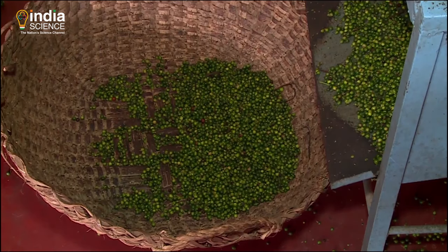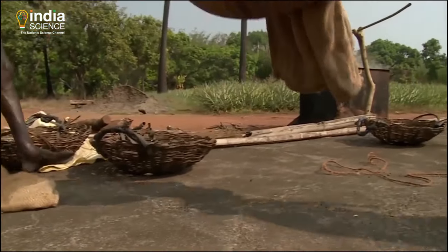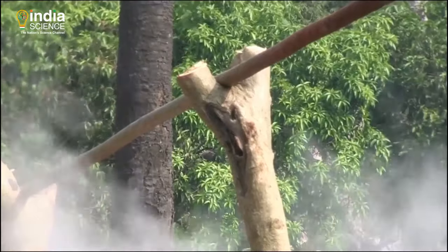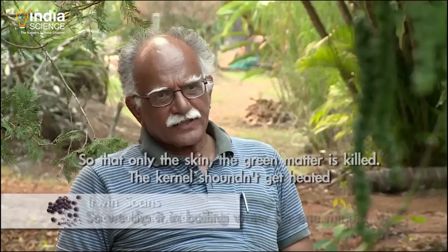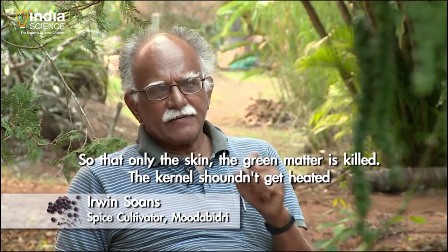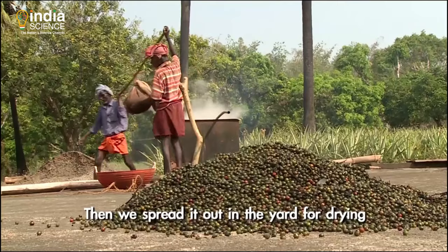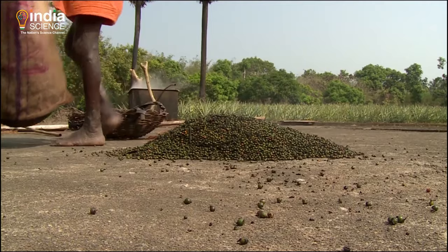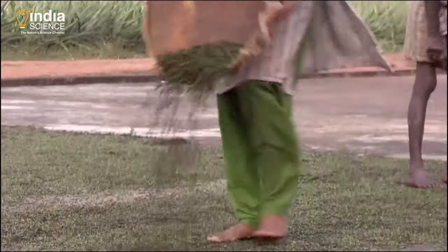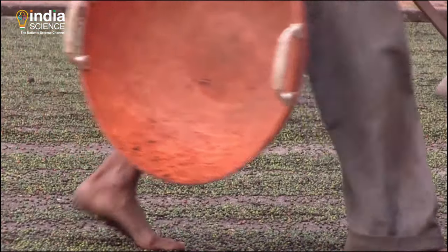The smooth-skinned green berries are moist and need to be dried. Tied in jute sacks, the berries are plunged into boiling water for just one minute — not more, not less. This kills only the skin, so that the green matter is killed but the kernel doesn't get heated. Then they are spread out in the yard for drying. Blanching for a minute hastens the drying and makes the skin of the berry stick to the kernel. But not all pepper is blanched — many cultivators prefer to directly dry it in the sun.